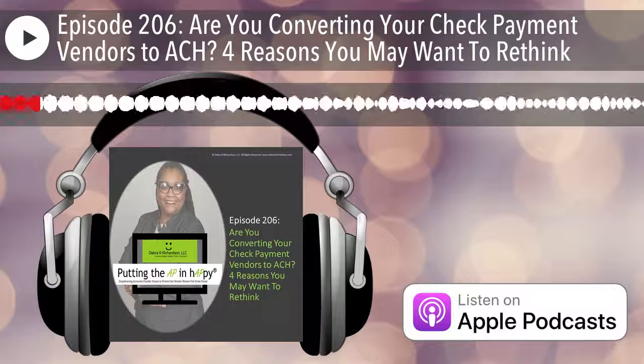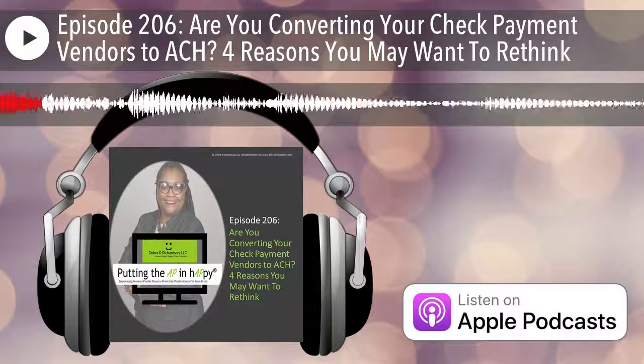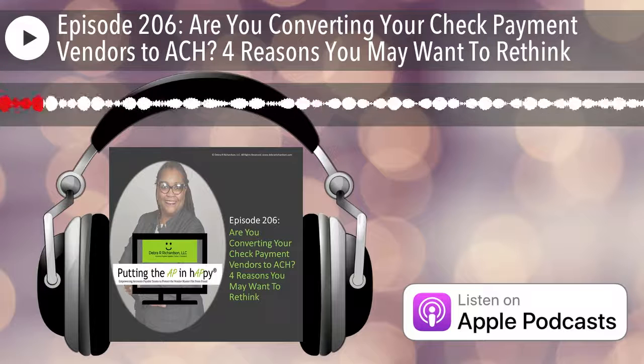Welcome to episode 206. Are you converting your check payment vendors to ACH for reasons you may want to rethink?